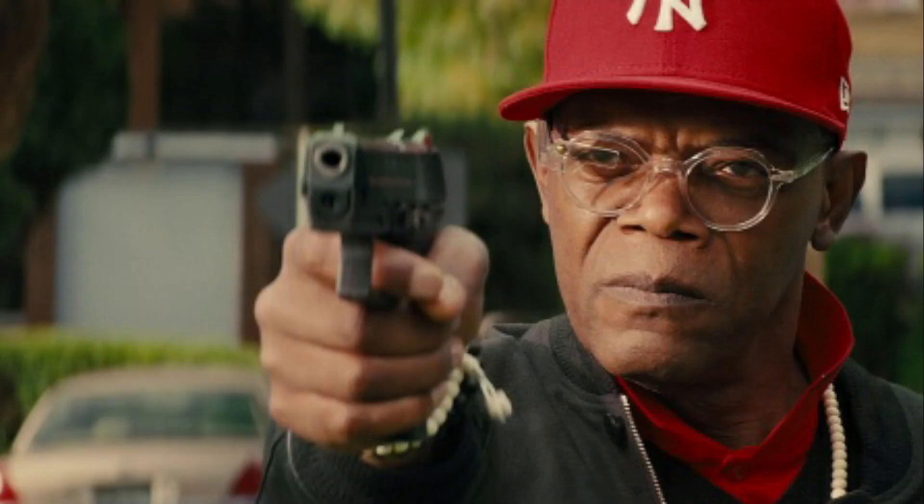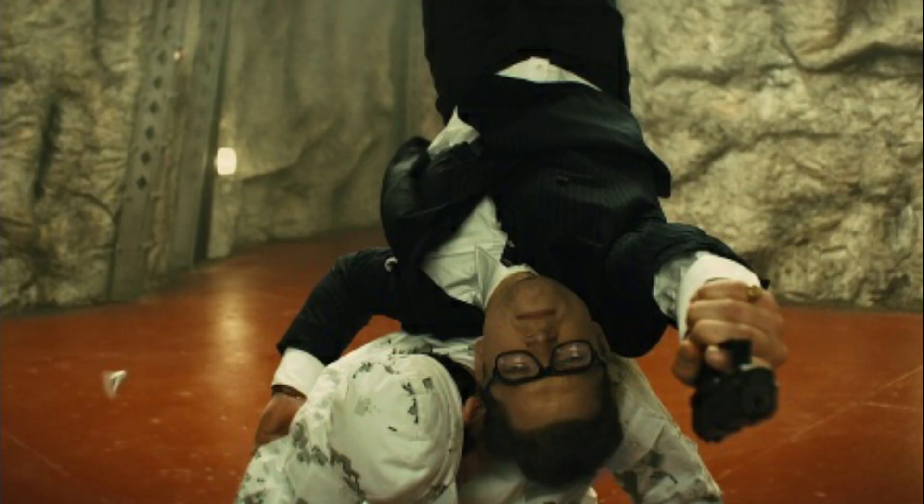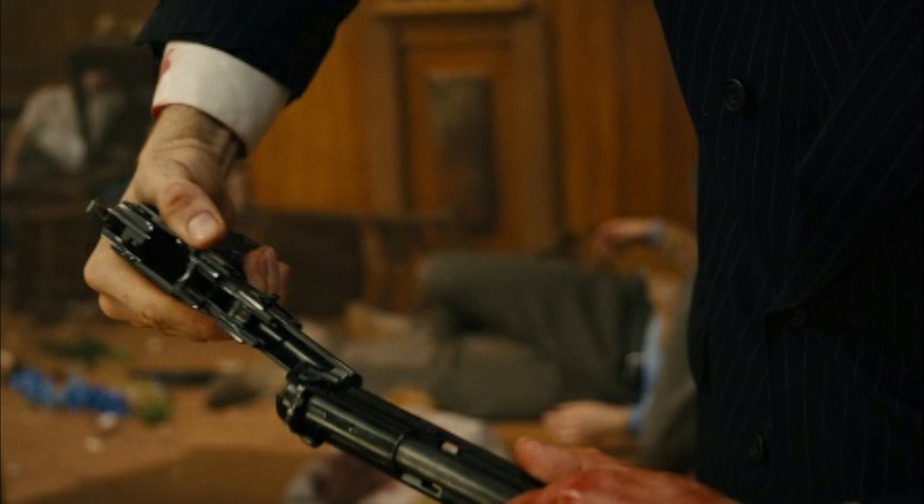The Heckler & Koch series of pistols also appeared in the movie. For instance, the P30 in the hands of Samuel L. Jackson when he shot Colin Firth, and the USP Compact used by Taron Egerton in the base of Valentine. Another pistol used is the Beretta 92FS, when Colin Firth played a part in the church massacre scene. That animation was just dope.